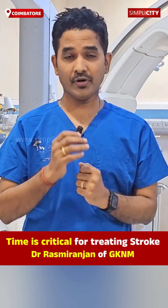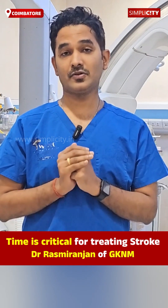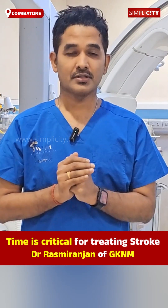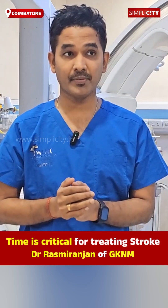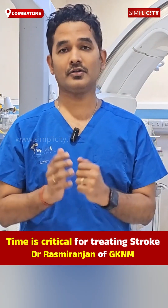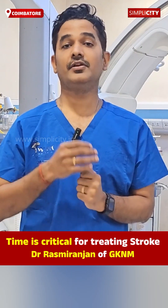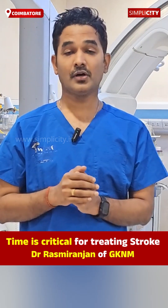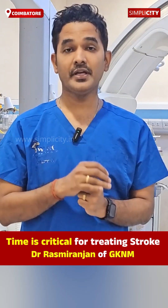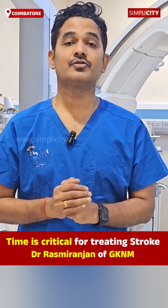Once it happens, do remember there is no first aid available for stroke. So once it happens, don't try to give anything by mouth. Some people give sugar, some give water, some give BP medicine, some give blood thinners. Please don't do any of those things at home. The best thing you can do to help the patient — whether your father, mother, grandfather, or brother — is to bring them to a nearby hospital where comprehensive treatment of stroke is available.